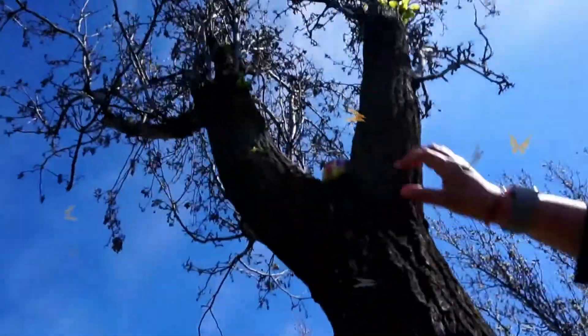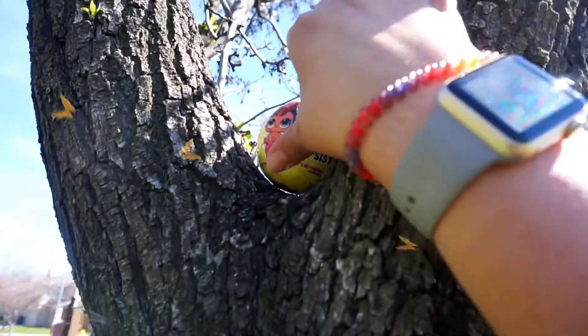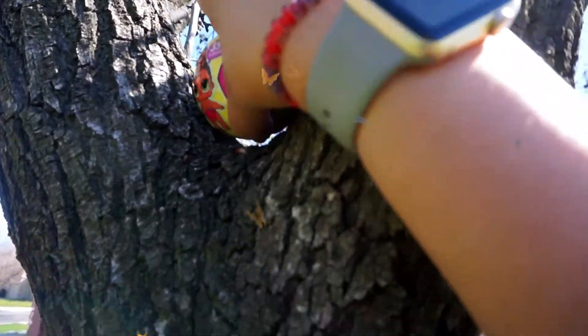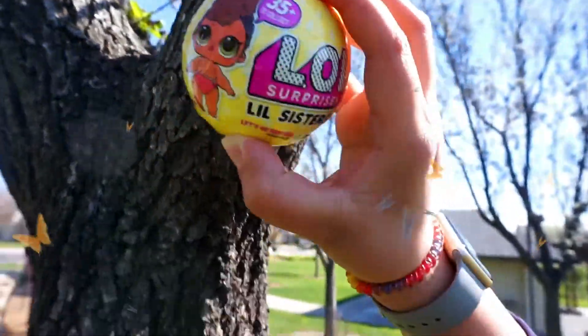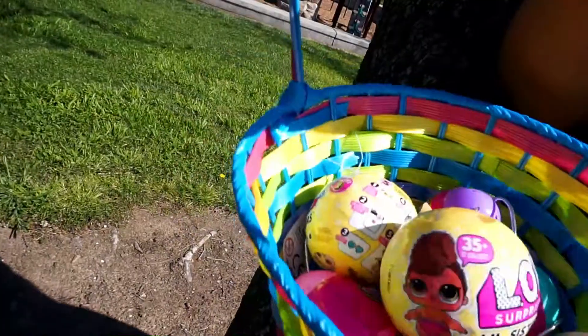Guys, look what that is! Another LOL little sister! Yay! Our basket is full of toys!